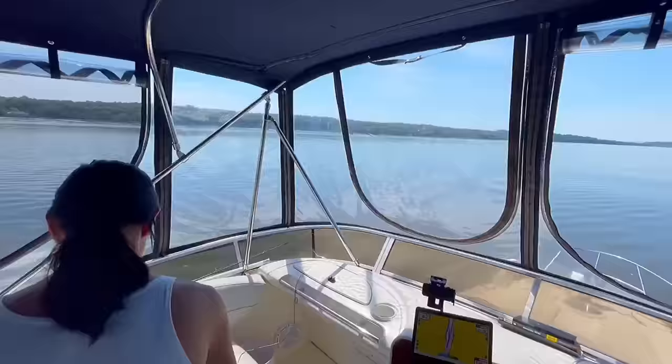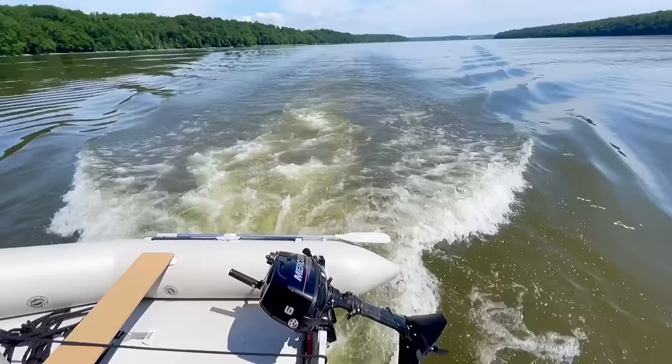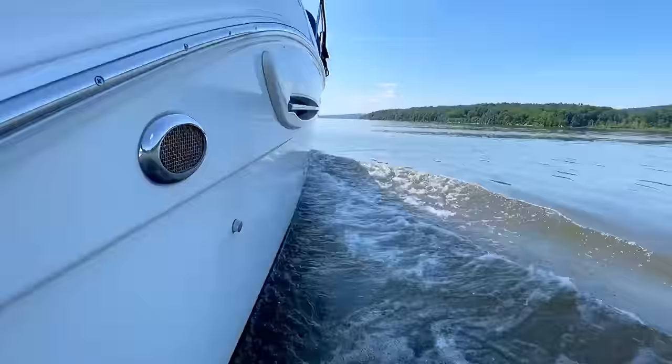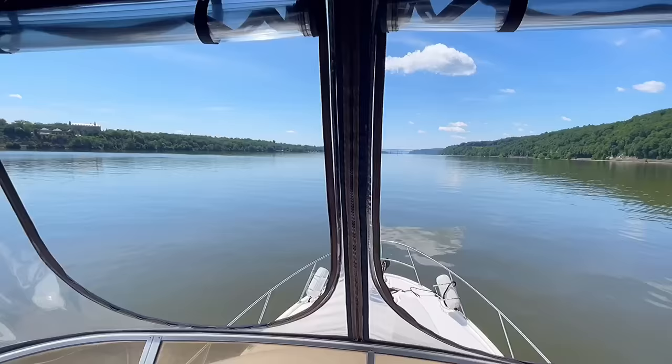Let's go down and check the dinghy. After that big wake, the waters are nice and clear on the Hudson. Dinghy held on fine. After hours and hours underway like this it can get a little boring, so Bridget has some ideas to keep the boredom at bay and stay in shape a little bit — going to give us a little demonstration.